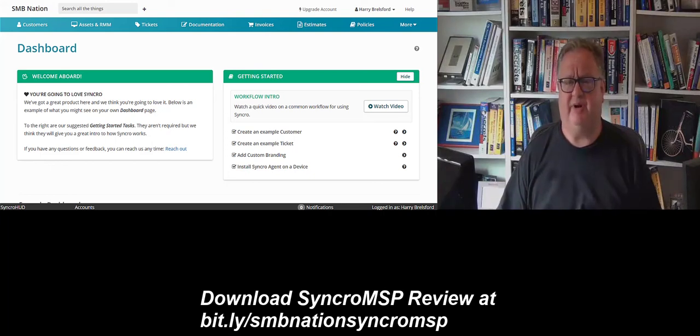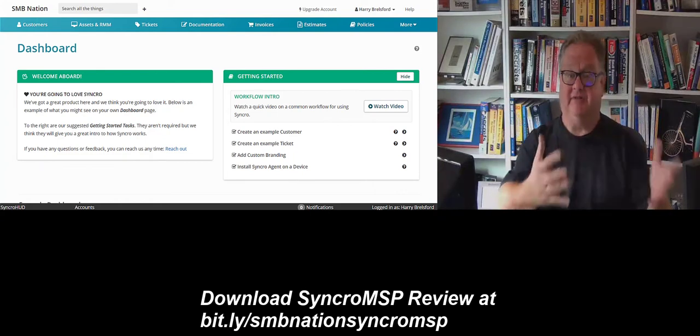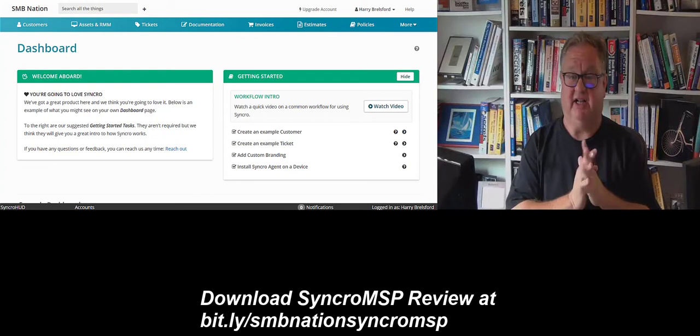Hello, my name is Harry Brailsford, the founder of SMB Nation in the Seattle, Washington area. I'm a career technology professional in different realms, including having been a consultant serving customers on the server side and cloud side.